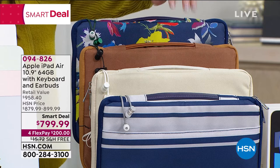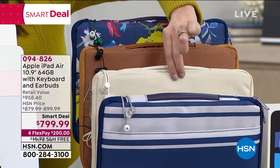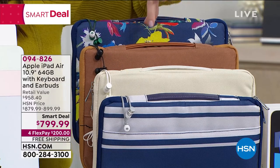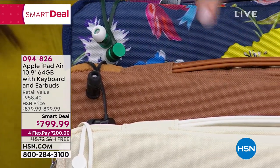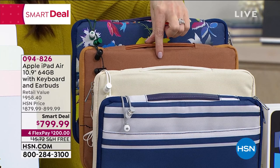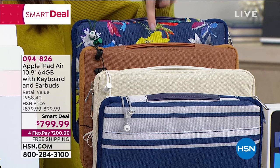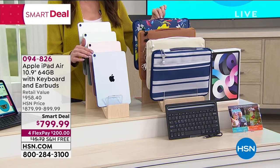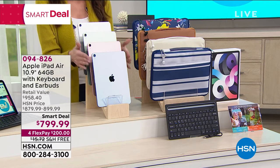This is not a refurbished iPad Air — this is brand new. You're going to choose your keyboard case: there's the blue stripe, the white which is kind of a creamy vanilla, the brown, and the floral. Your earbuds coordinate with it. The brown is the most limited. The space gray with brown is completely sold out. If you want that dusty light metallic blue with the brown, go to hsn.com and type in 094826 or quickly download the HSN app.